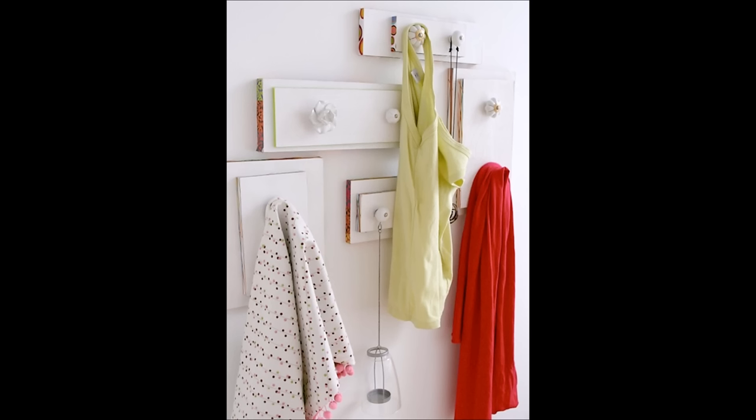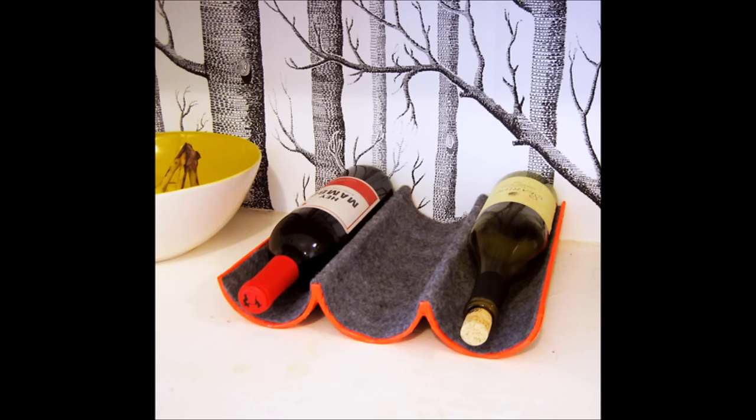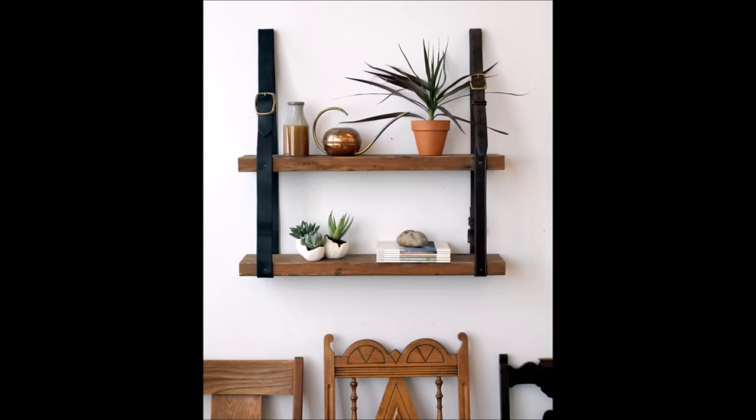1. Turn old dresser drawers into handy dandy hangers. 2. Recycle used mailer tubes into snazzy wine bottle holders. 3. Old leather belts and scrap wood — use them for shelves.